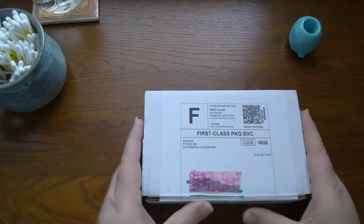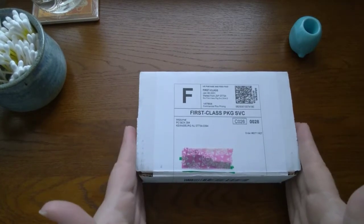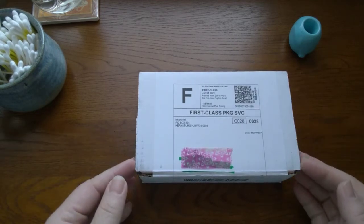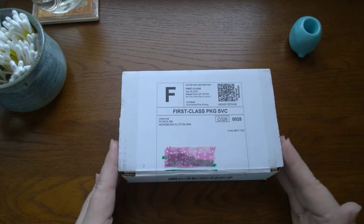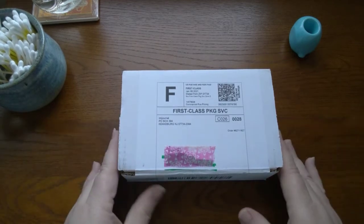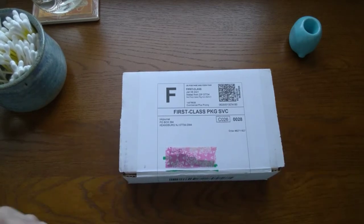Hey folks, this is Mary, welcome back to my channel. You may notice I have a little package today - this is my Ink Flight. I decided last month to subscribe to the Ink Flights and I wasn't sure if I was going to like it or not, because I don't know how I feel about subscription boxes. Sometimes it's fun to get a little surprise in the mail, and then sometimes I feel like I don't like anything in the surprise. But anyway, I am very excited to be opening this package today.